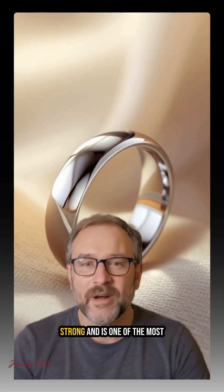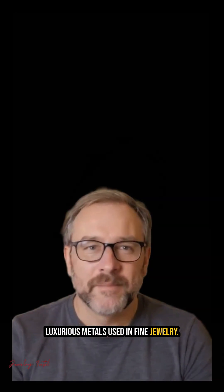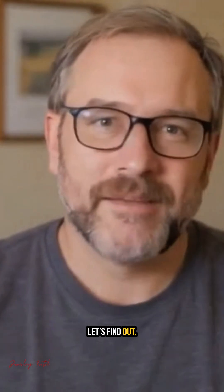Platinum looks beautiful, feels strong, and is one of the most luxurious metals used in fine jewelry. But what exactly is platinum, and how does it compare to white gold? Let's find out.